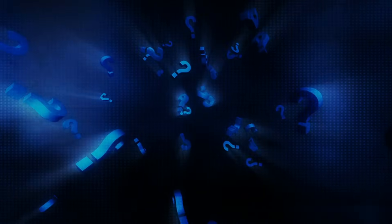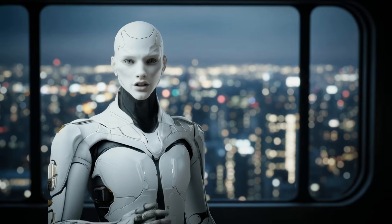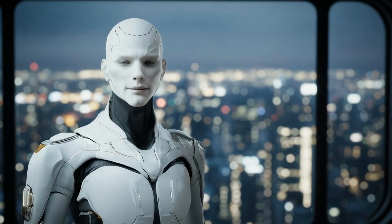The only real question now is whether these results hold up once people start using Titans in the wild. Because if they do, this could mark the beginning of a shift away from frozen, one-time, pre-trained models.